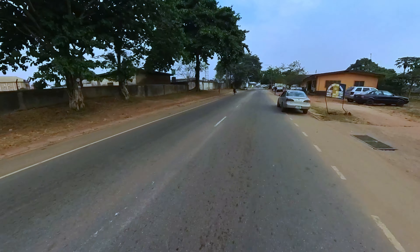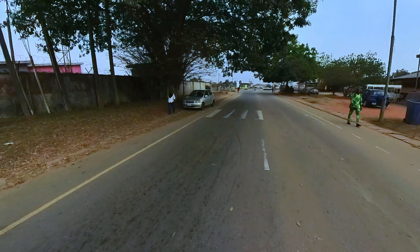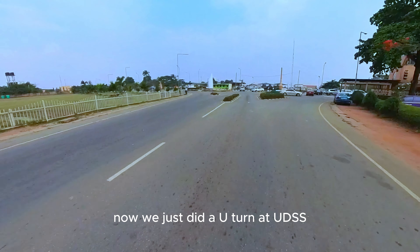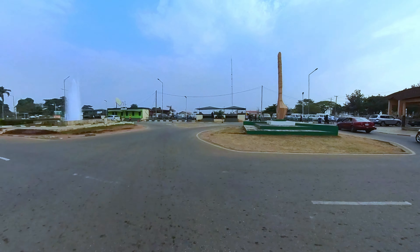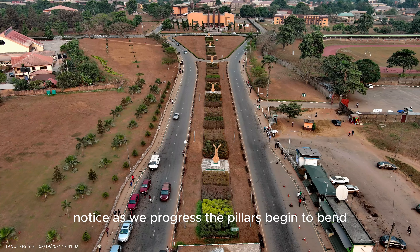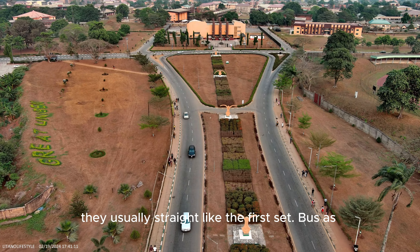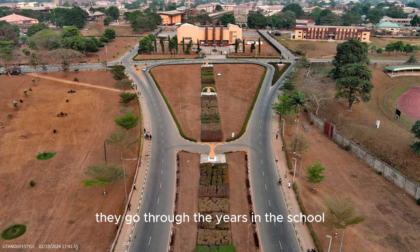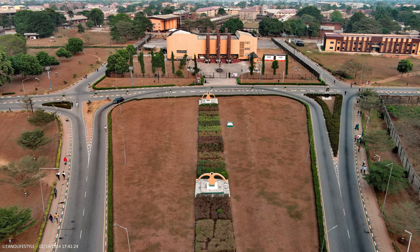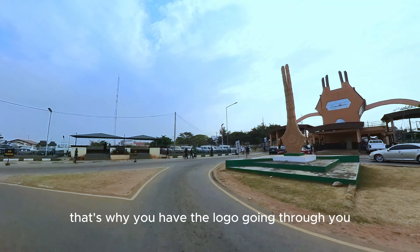We are approaching main gate. We just did a U-turn at UDSS. You can see this brown pillar to the right — I'm going to tell you something about it. Uniben likens this pillar to every student in the school. Notice as we progress, the pillars begin to bend. It illustrates that every student, when they get into Uniben, is usually straight like the first set. But as they go through the years in school, they begin to bend, and you will see the logo of Uniben growing through them. The last bent pillar has Uniben's logo at the center — meaning Uniben has bent you and passed through you.